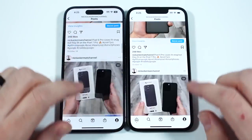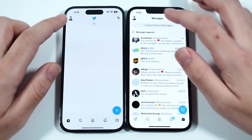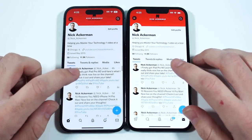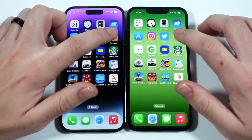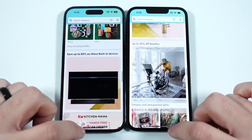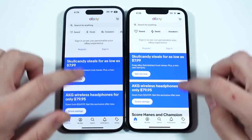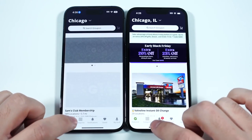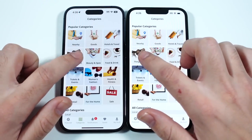Instagram loaded first on the 14 Pro, though there's no major difference opening menus. Twitter loaded first on the iPhone 13 going to the profile page — not a great difference. Amazon was similar. eBay loaded first on the left. Moving on to a to-do list app, the iPhone 13 is doing just fine.